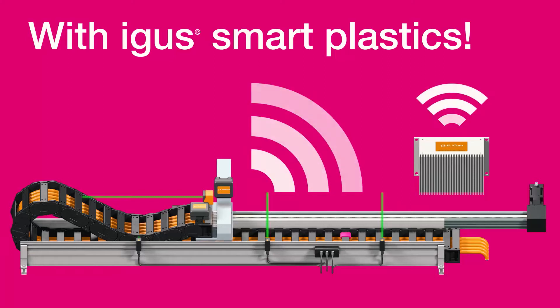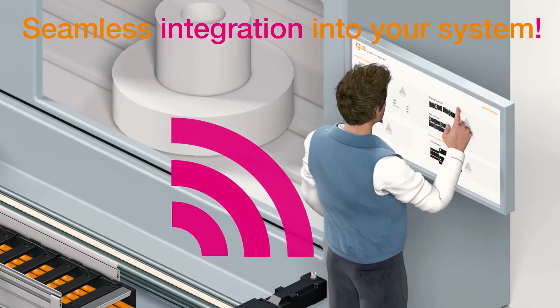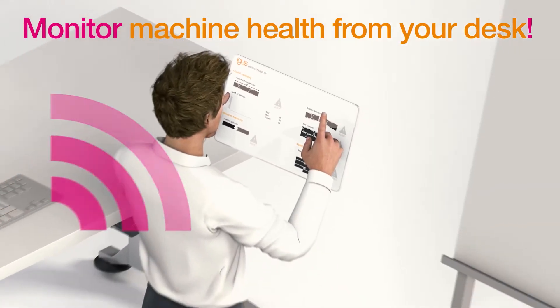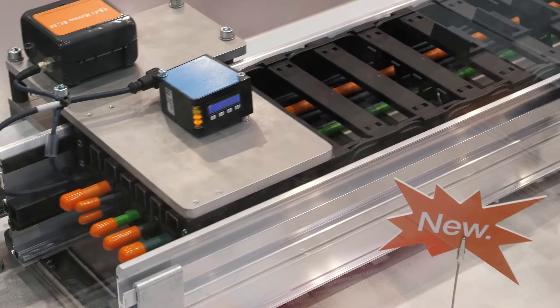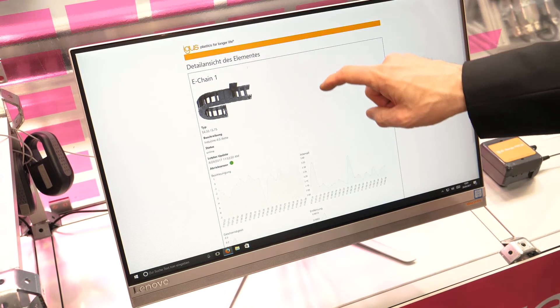Smart plastics for Industry 4.0 eliminate unplanned downtime. Intelligent high-flex cables, e-chains, and linear bearings tell you their expected lifetime in real-time.